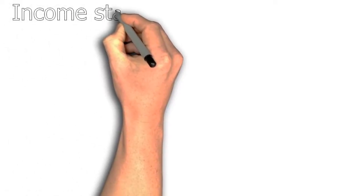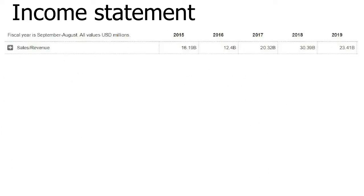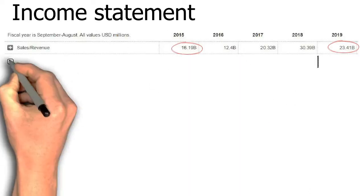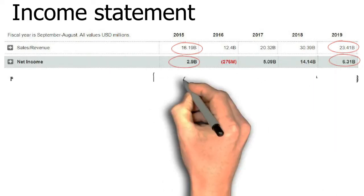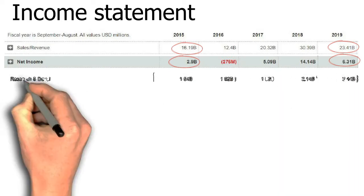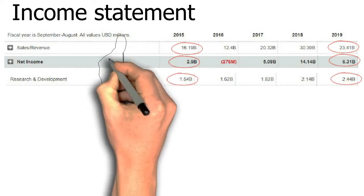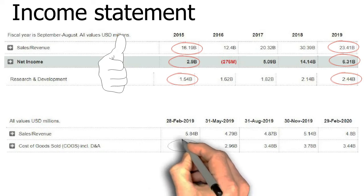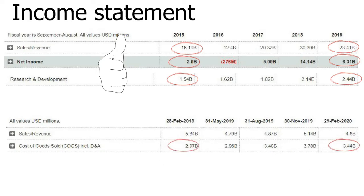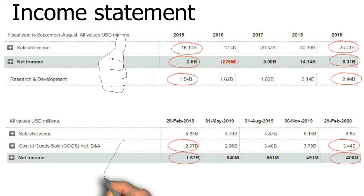Let's dive into the income statement. The revenue shows growth from $16 billion to $23 billion over the past 5 years, and the net income also shows the same growth. Taking a look at R&D expenses, they keep increasing, which is great for them to continue improving their products to survive in this market. However, the recent quarter shows a slight slowdown as the cost of goods is increasing, which causes the net income for the recent quarter to keep decreasing. You should be alert here as it indicates the cost of chip production has increased.